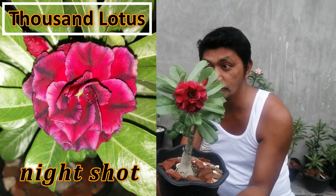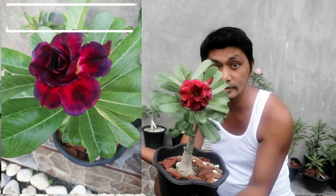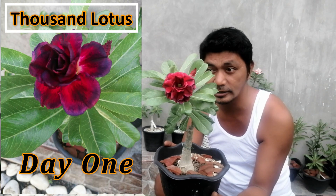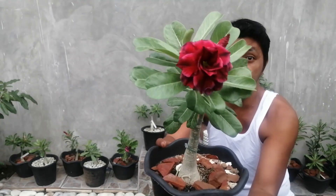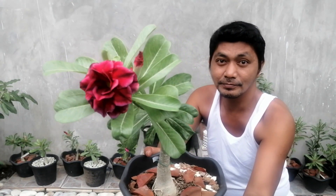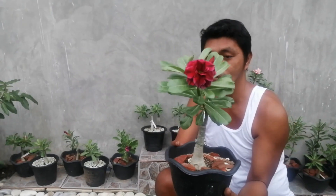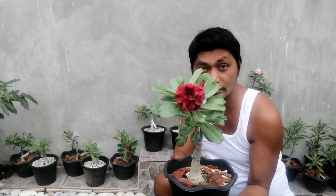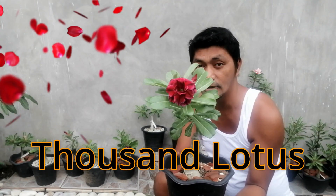Let me show you the first day bloom. Today is actually the second day — only hours apart but the pattern of the petals already changed. So again, our featured adenium for this week: 1,000 Lotus.